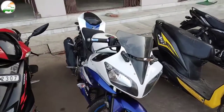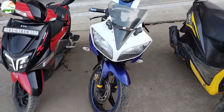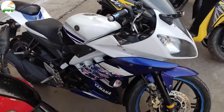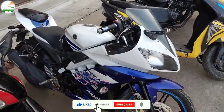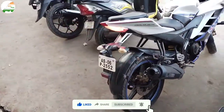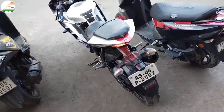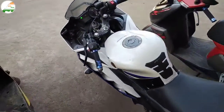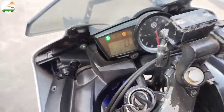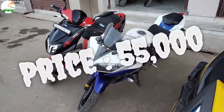This is Yamaha R15 Version 2. Bike front look — dual tone blue and white color. Bike side look. NOC and all documents will be provided. This bike has done 14,673 km. 2014 model, October month — bike asking price ₹55,000.